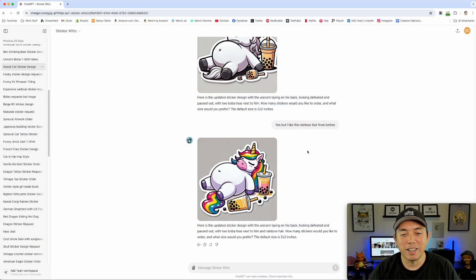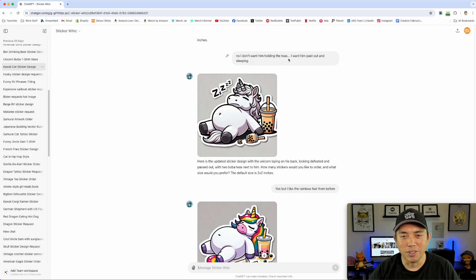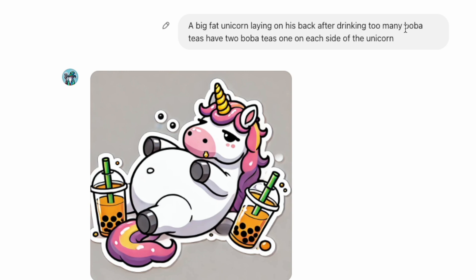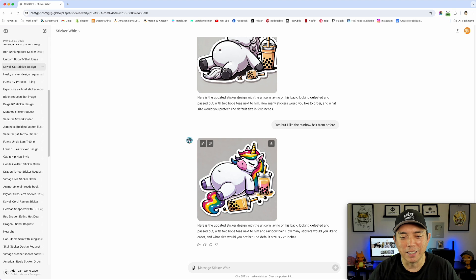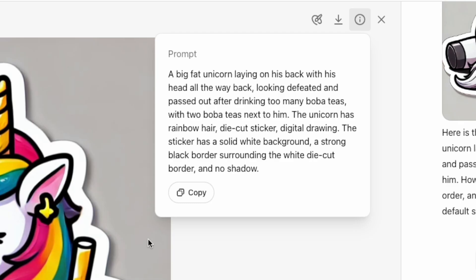Lastly, this was the boba prompt. Here's the design and the t-shirt. My prompt came from iterations: first 'a fat unicorn laying on his back, too many bobas,' then I didn't want a sit-up pose, and then it took away the colorful hair so I asked for rainbow hair. The final ChatGPT prompt: 'A big fat unicorn laying on his back with his head all the way back, looking defeated and passed out after drinking too many boba teas, with two boba teas next to him. The unicorn has rainbow hair. Die-cut sticker, digital drawing, solid white background, strong black border, no shadow.'